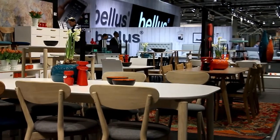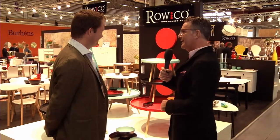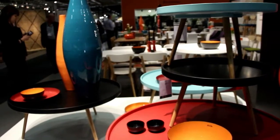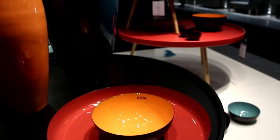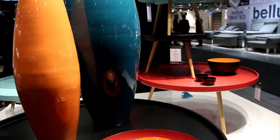Walking past your stand here, I was particularly taken with this choice of colours. You can see at the fair that colour is the big thing this year. We have had a lot of very good response to this and a lot of the other things we are showing. It breaks the eyes, you can say, in a typical white Scandinavian environment.